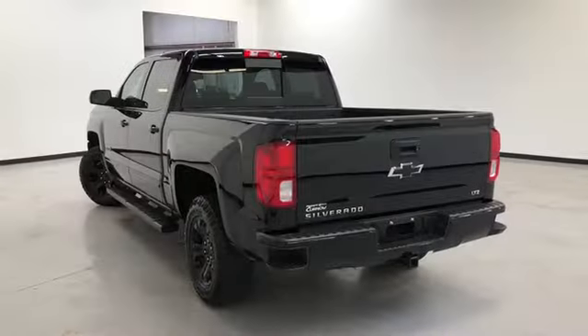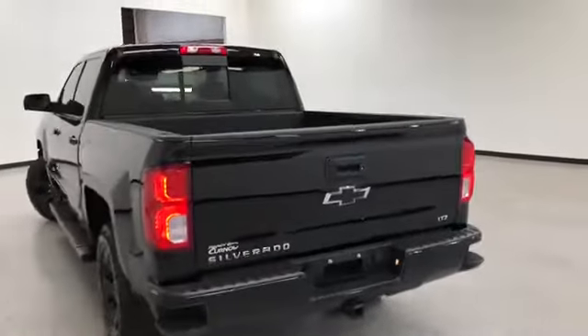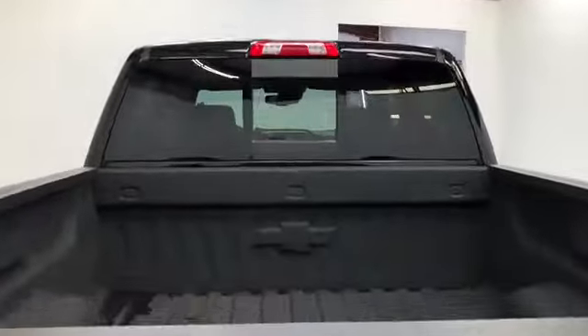It comes with a multi-function remote which includes remote start. As you can see, it's got the power sliding rear glass.